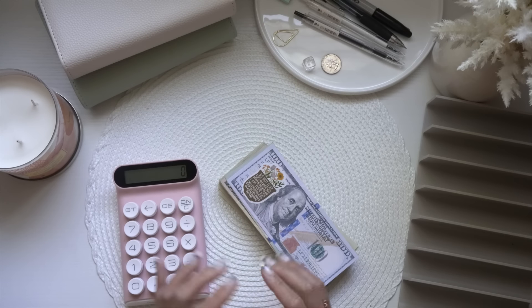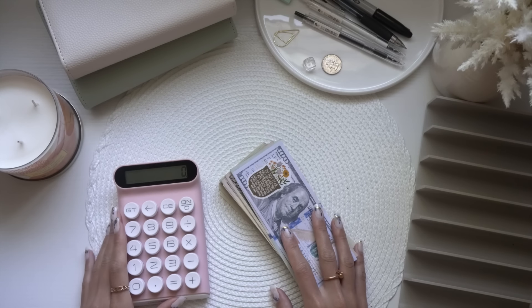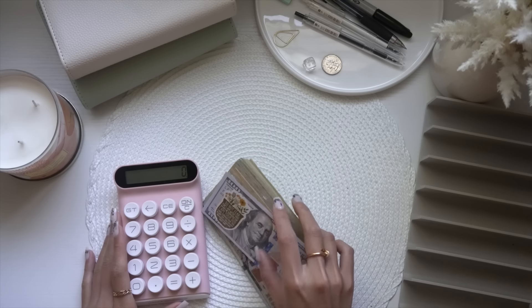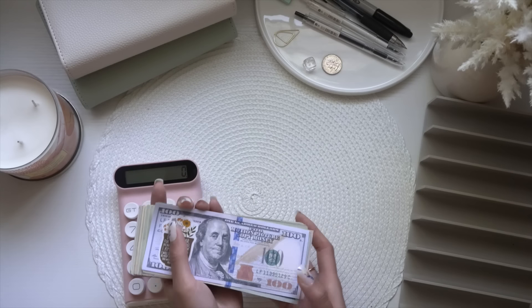Hi guys, welcome back to the Fancy Dollar. For those who are new, welcome! My name is Katie and we do all things budgeting on this channel. If you guys are interested in this type of content, feel free to click the subscribe button down below.